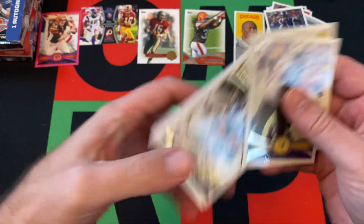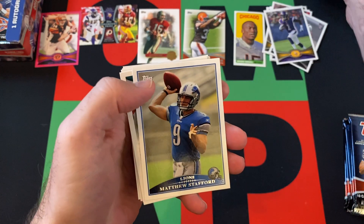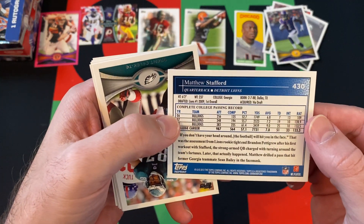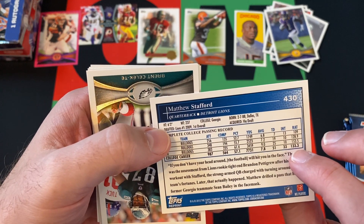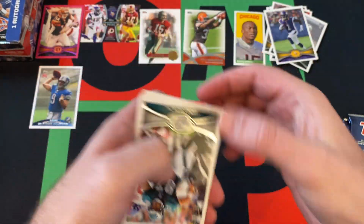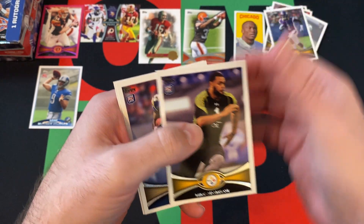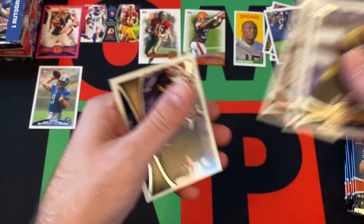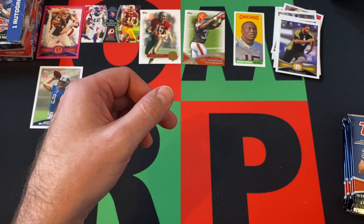Pack four: Von Miller, the Jaguars, and then a Matt Stafford card that says rookie card but it actually says reprint right on it — it's just a straight-up reprint. That's a weird thing to include. Also Brent Celek, Mike Adams, Brian Quick, and Kendall Wright rookies — three rookies in that pack. Sam Bradford rounds things out.